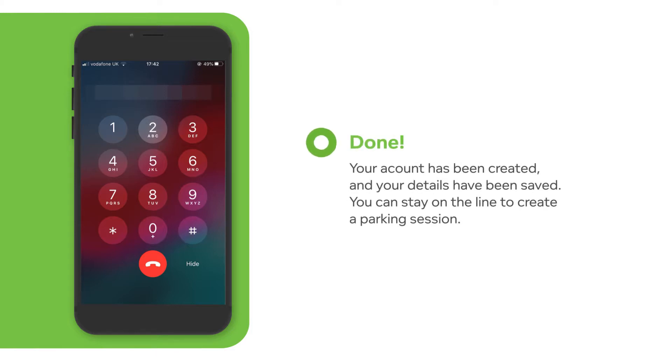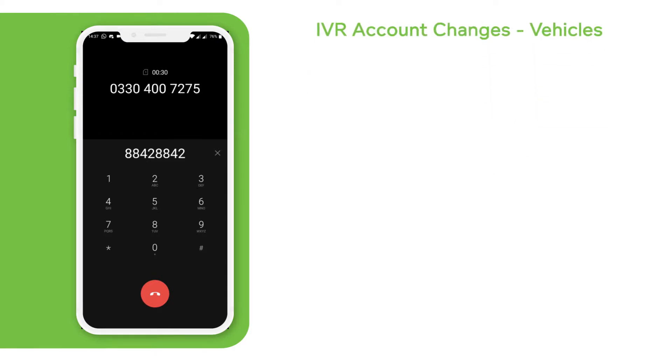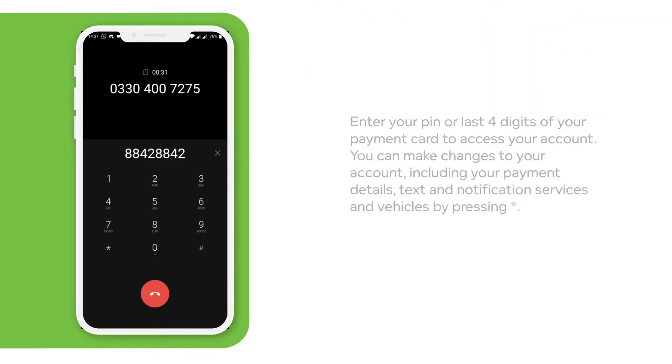This completes your registration and your account is now set up. Your details will be stored and your account automatically recognized when you next call. If you wish to park now, press 1. Please enter your location number followed by the hash key, or for more options press star.